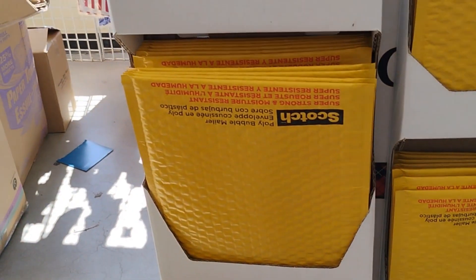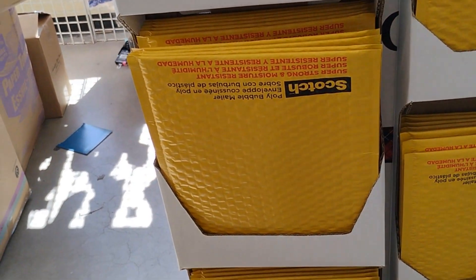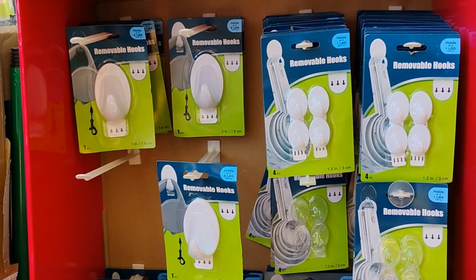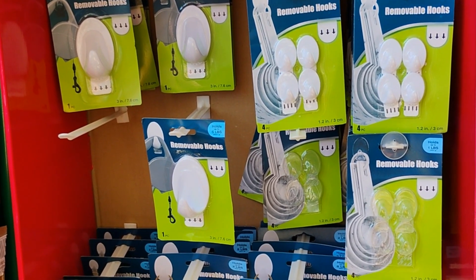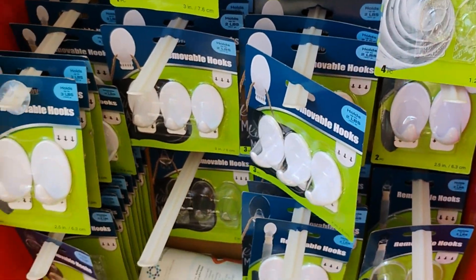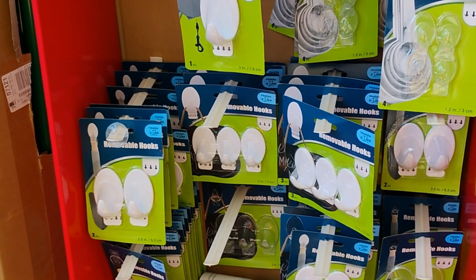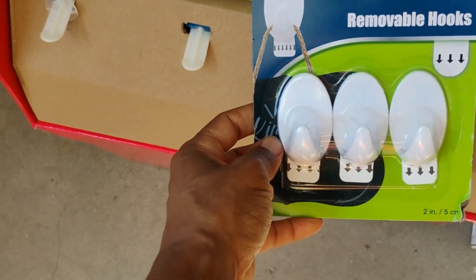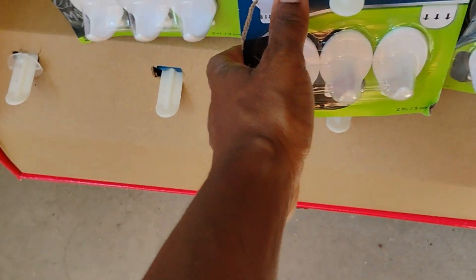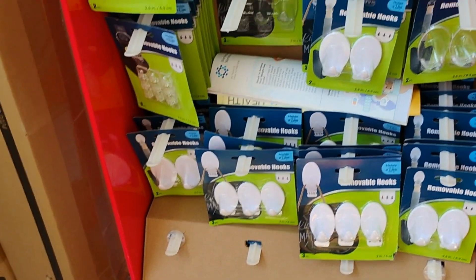They also have these envelopes that you would normally buy from UPS or Staples. Dollar Tree has two sizes, the smaller and the bigger version — $1.25, can't beat that. And they have these removable hooks, a dupe for Command hooks. No more nails in the wall that you'll have to repair when you leave a rental property.